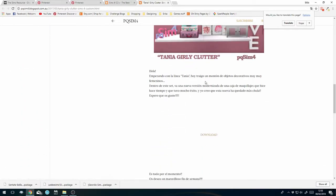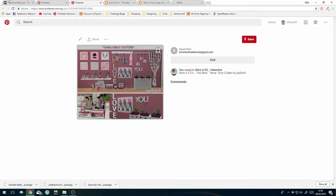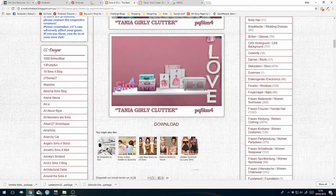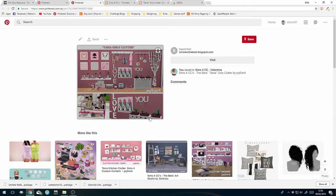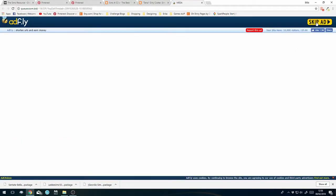All right, download - it's taking us to another site, which happens all the time. We're at an AdFly link, so we'll wait for that to tick through. Once I've got it, I go back to my Pinterest - this is why I open it in a separate tab. I can hit 'edit' and then put it in my 'HAVE' section. Everything I download and use in my game you can find in the 'HAVE' section of my Pinterest boards - that's a really quick way to find the CC I use.